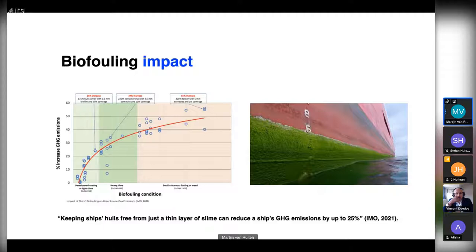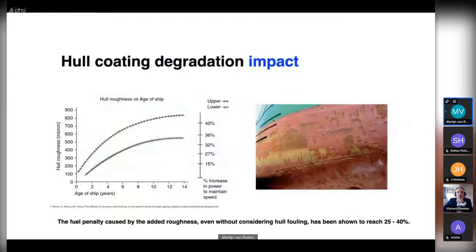For heavier slime, there is an increase of 30 to 35 percent in greenhouse gas emissions, and for hard fouling such as barnacles, mussels, or tube worms, the increase reaches up to 45 percent. The IMO stated that if you keep your ship's hull free from even a thin layer of slime, you can reduce a ship's greenhouse gas emissions by up to 25 percent. Many vessels are sailing with toxic coatings but biofouling still attaches, meaning a lot of vessels have excessive greenhouse gas emissions.